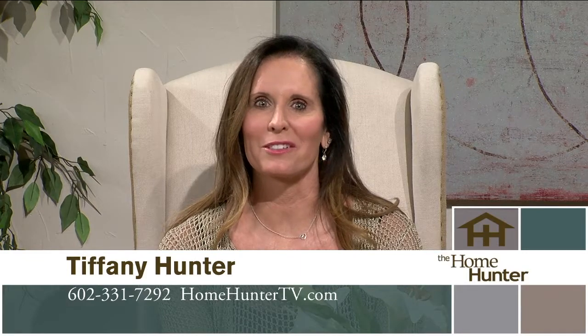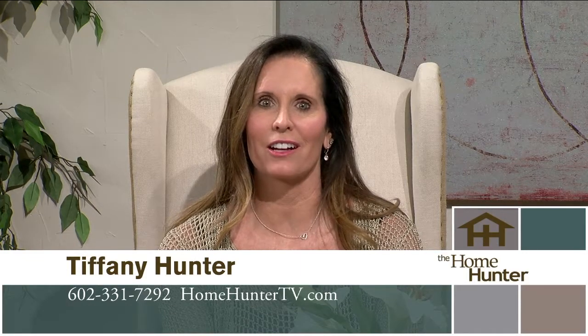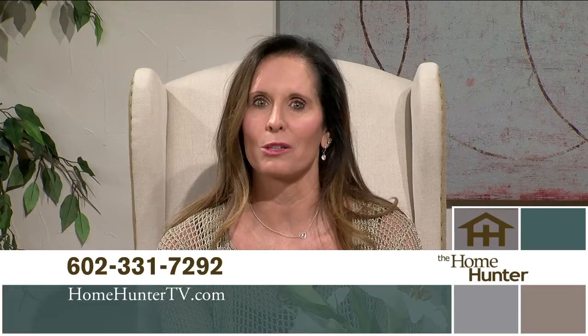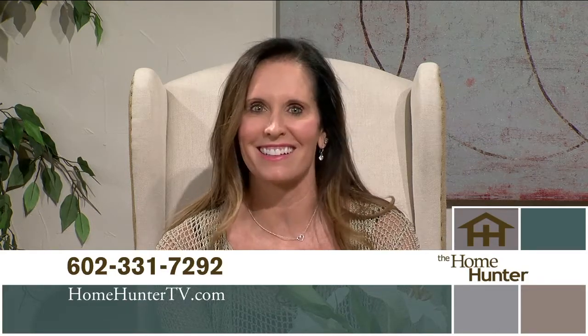Good morning and thanks for joining us once again for the longest-running real estate talk show in the United States. We're here to help you find your dream home and learn all about home-related products. This is still a fantastic time to buy, so make yourselves comfortable and let's get started.